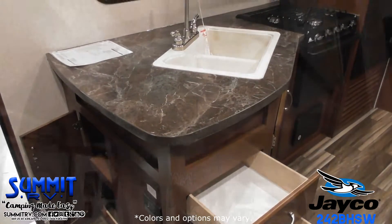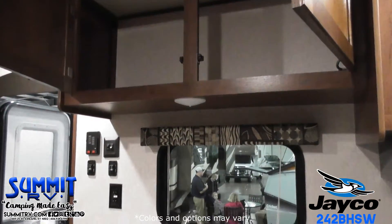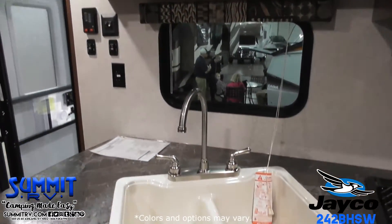The kitchen has plenty of storage space, a microwave, an oven, and a six cubic foot Norcold refrigerator.